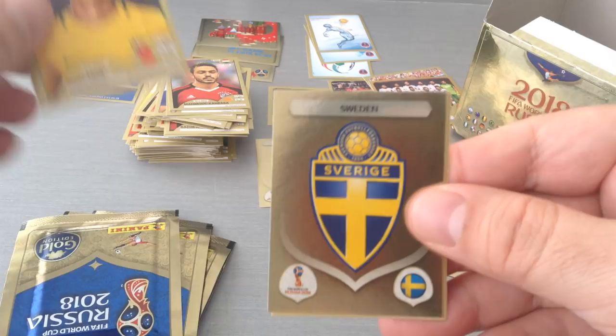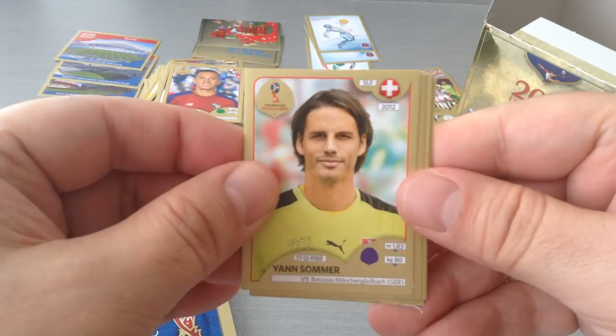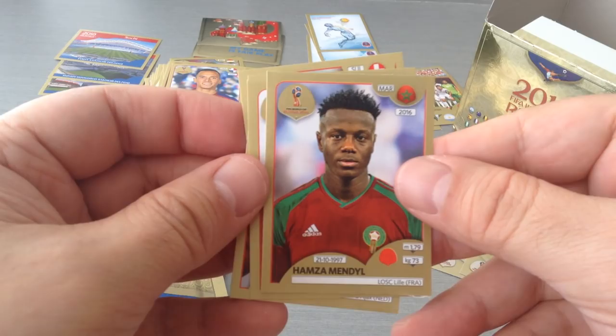Miranda. Here's the Sweden badge. Gutierrez, Rudiaz and Perez — a Latin special this packet. Here's Soma, Scherner, Indai, Diego Costa and Mendiel. Morocco.